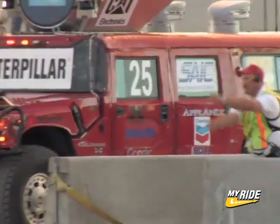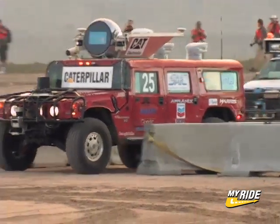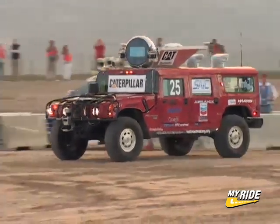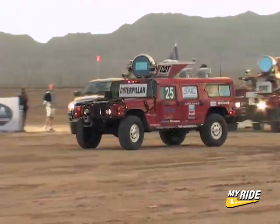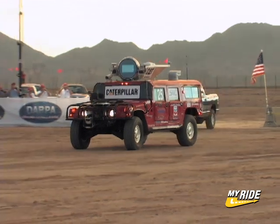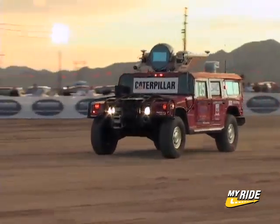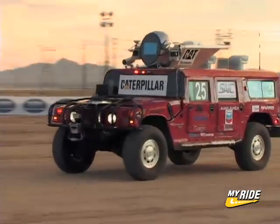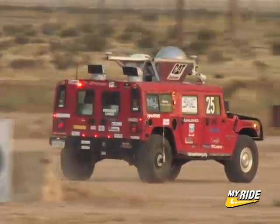Red Team Highlander gets a green light and it's official — the DARPA Grand Challenge is underway. After a quick bow to the crowd, Highlander smoothly turns the corner, accelerates, and heads toward the horizon.